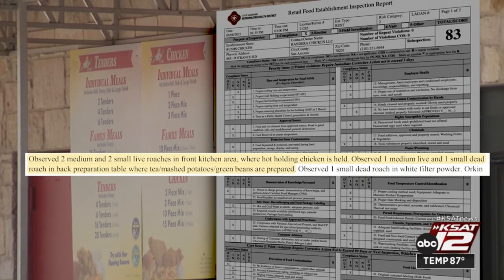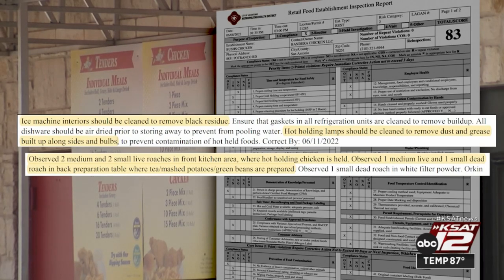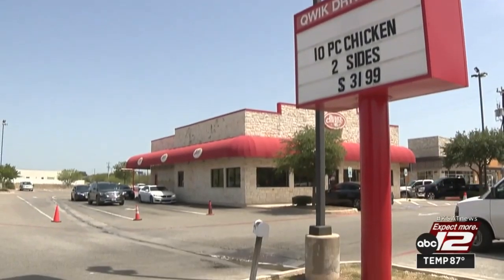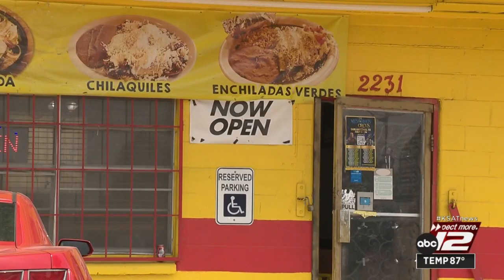More roaches were found in an area where other foods were being prepared. The ice machine was dirty with black residue, and the hot lamps needed to be cleaned to remove dust and grease. The inspector gave the manager 48 hours to treat for the roaches before he came back for a re-inspection. That's what's behind the kitchen door this week.